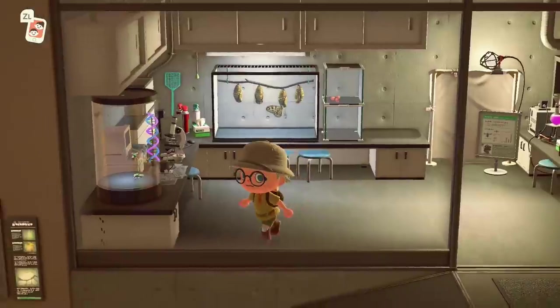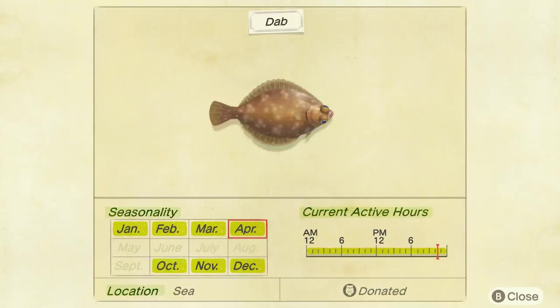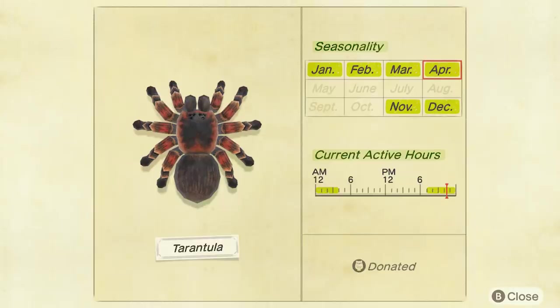It's your last chance to get hold of the following three fish: the Blue Marlin, which currently appears all day from the pier and is worth a whopping 10,000 bells; the Dab, also available all day from any point of the ocean; and the Tuna, also from the pier all day for 7,000 bells. The only bug we're losing, unfortunately, is the Tarantula — you can catch one from 7pm until 4am anywhere on clear ground, and they sell for 8,000 bells.